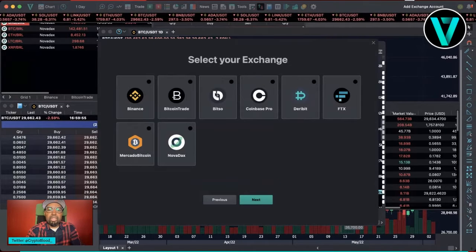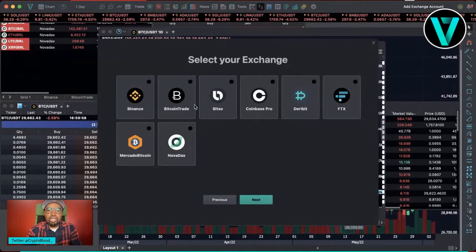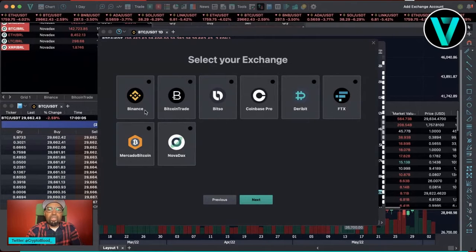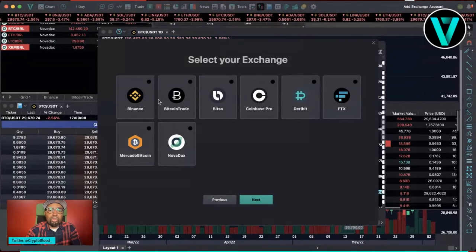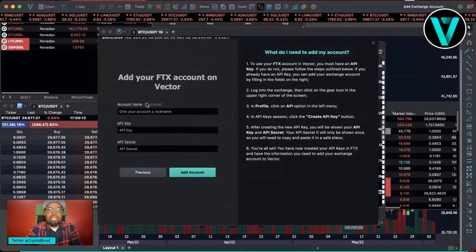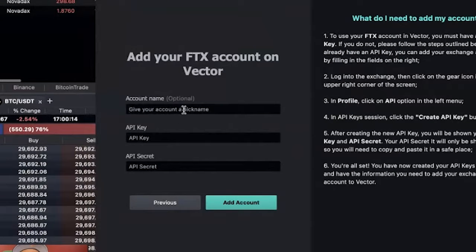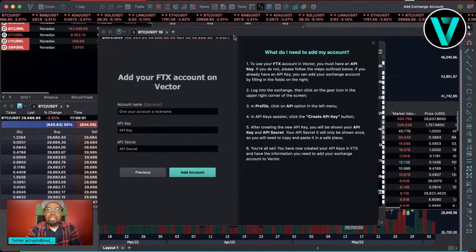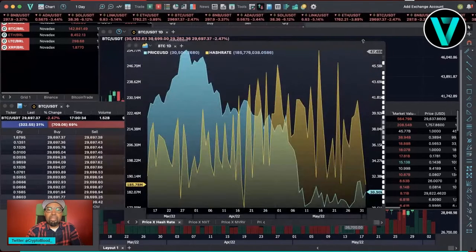From here you have a myriad of exchanges to select from — Binance, Coinbase Pro, Bit, FTX — those are very popular in the United States. All you have to do is click that account, click next, put in a name which is optional, and then follow the instructions to the right to obtain your API key and API secret. Once you do that you can sync your account and it's that easy — you are now ready to trade within the platform.